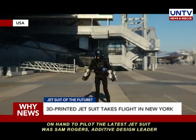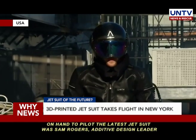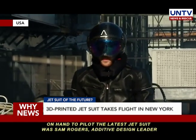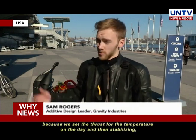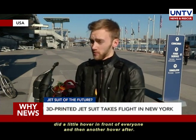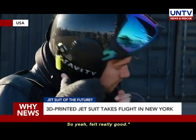On hand to pilot the latest jet suit was Sam Rogers, additive design leader at Gravity Industries. The flight went really well — just stabilizing at the start, getting a feel because we set the thrust for the temperature on the day, then stabilized and came up, did a little hover in front of everyone and then another hover after. Felt really good.